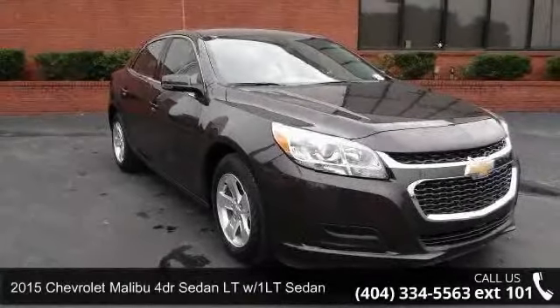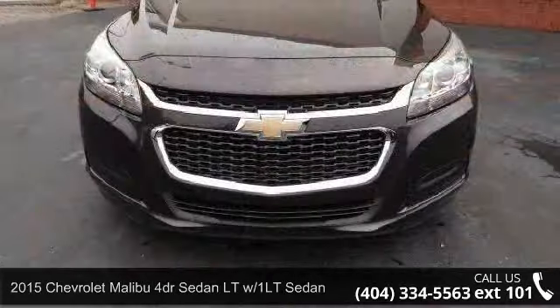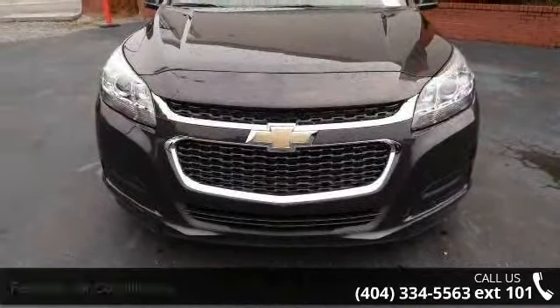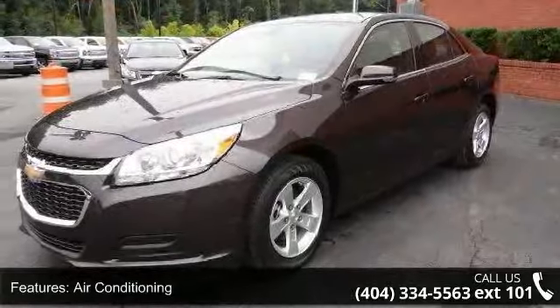Presenting the 2015 Chevrolet Malibu. This may be the set of wheels you've been looking for. This vehicle comes with a reliable 4-cylinder engine, connected to a smooth-shifting automatic transmission.